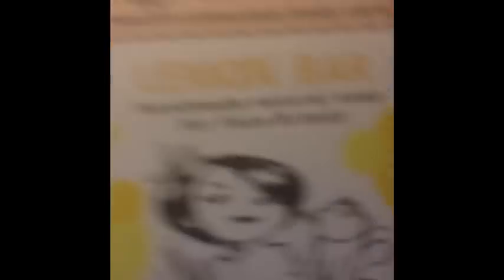I was at Wegmans with my mother and I happened to just look over and see it. This kind of reminds me of the Lush Sexy Peel Bar. And it has basically the same ingredients, but it also has natto seed powder, vitamin E, and lemongrass essential oil.